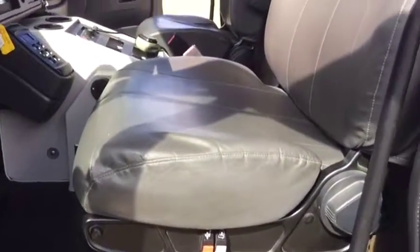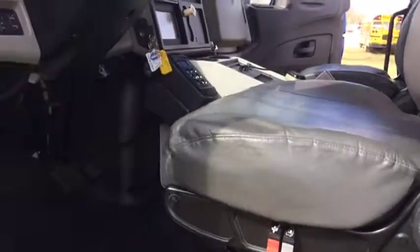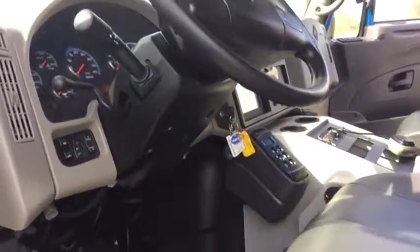Let's take a look at the seat. Driver's seat is exactly nice and clean, as you'd expect on a 26,000 mile rig. Air ride driver, air ride passenger seat — a lot of options here.